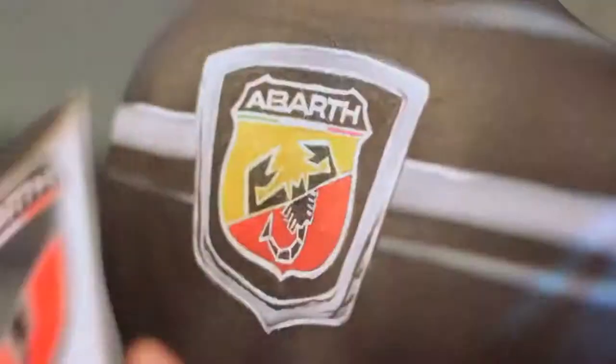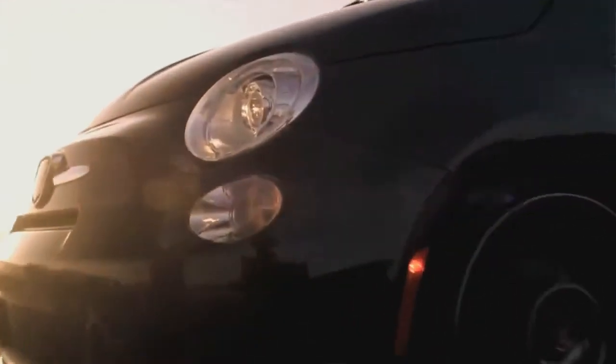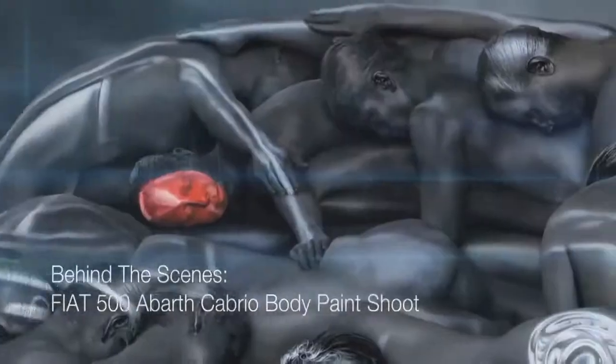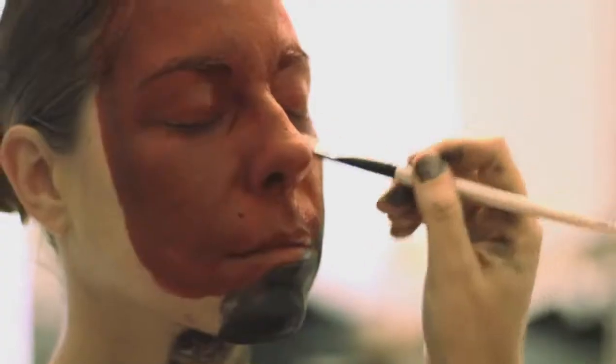We've been here in San Francisco the last five days shooting for an incredible concept for the new Fiat 500 Abarth Cabrio. Welcome to the Fiat Bodypane Protoshift. When our agency partner, The Richards Group, brought this idea to us, we knew we had to do it.